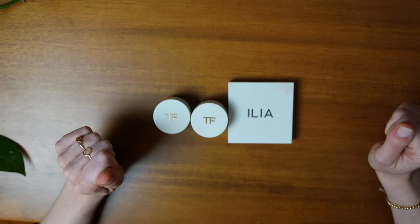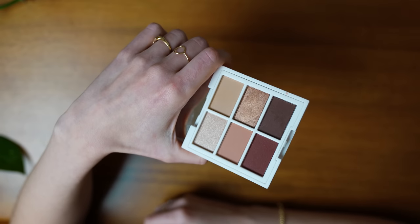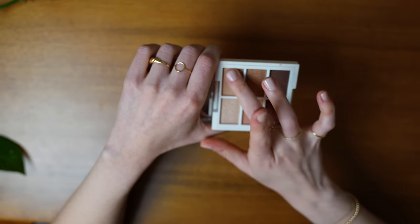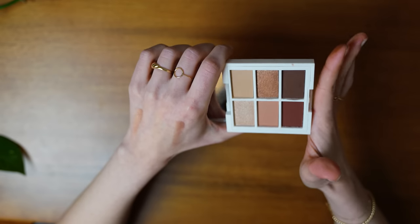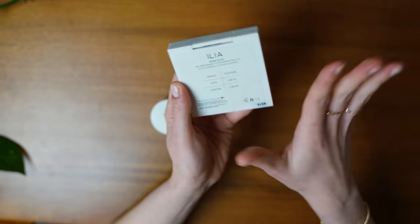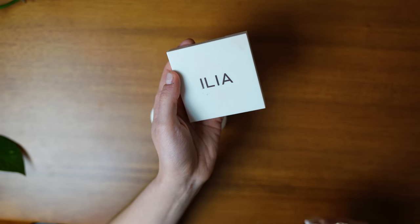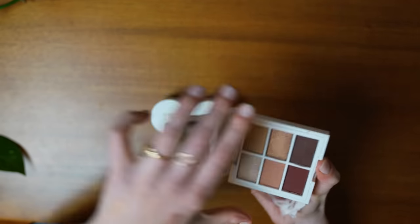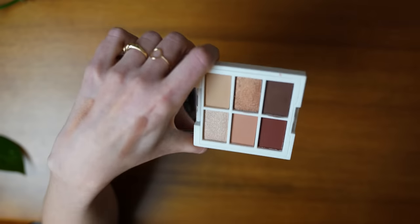This is what we've got for eyeshadow. I'll start with the Ilia palette because it's the newest to me — this is an absolutely stunning palette. Everything here is really pigmented and goes on really beautifully. Look at that shimmer! It has a lot of really nice colors; if you have green eyes or blue eyes, I think this would look absolutely stunning. This is the warm nude eyeshadow palette. For me, warm tones are not really my jam — it makes me look really tired and sallow. I'm definitely more of a cool-tone gal when it comes to eyeshadows. My sister has green eyes, so I think she will really like this, and she's such an eyeshadow girl, so I'm going to pass this on to her.